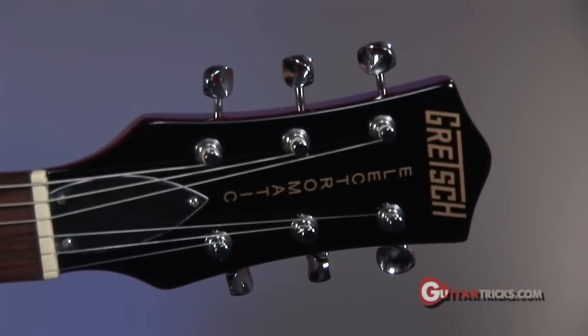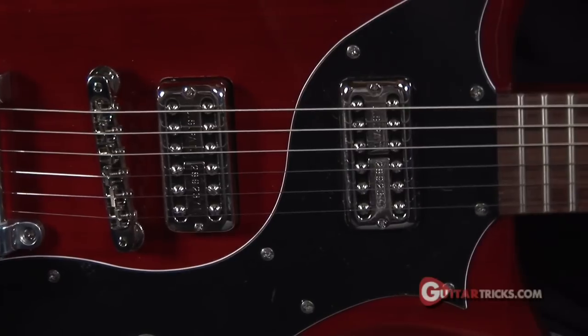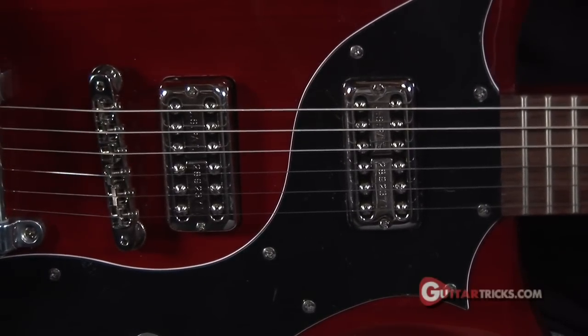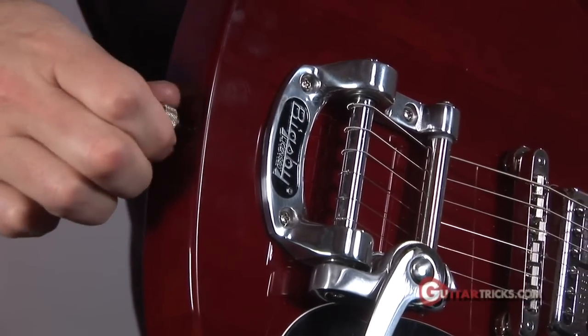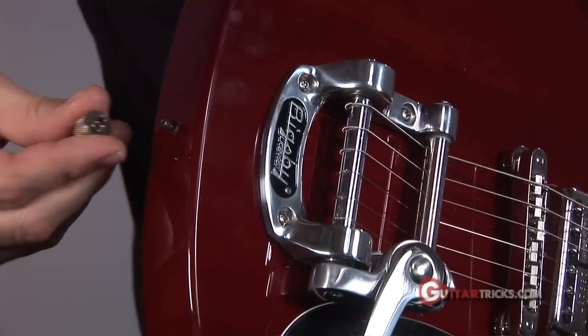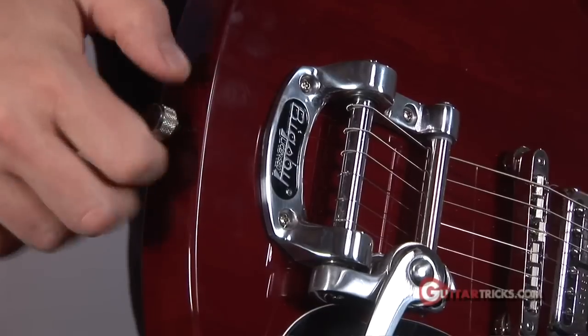It's got chrome hardware, Megatron pickups, a Just-O-Matic bridge, and a Bigsby tailpiece. It's got these cool little tuning strap lock down thingies — you unscrew it, put your strap on and screw it back down, and it keeps it from falling off.